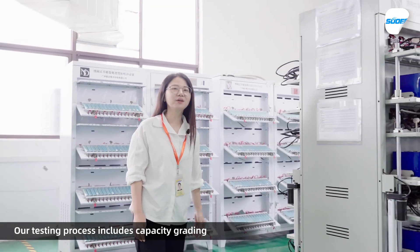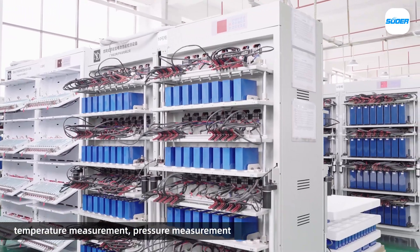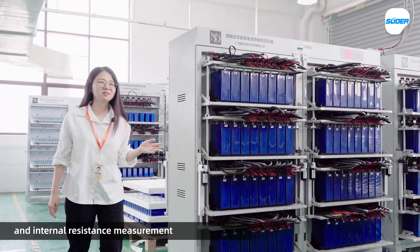Our testing process includes capacity grading, charging, discharging, temperature measurement, pressure measurement, and internal resistance measurement.